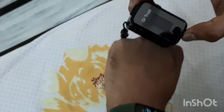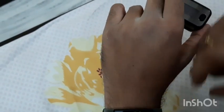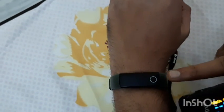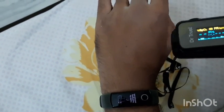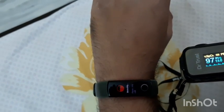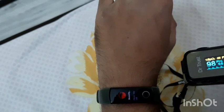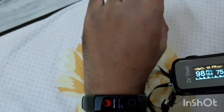This one is a Honor Band, which also shows the saturation levels. Let's check the results from these two devices simultaneously. The Dr Trust has already started its readings — it is operated by batteries.